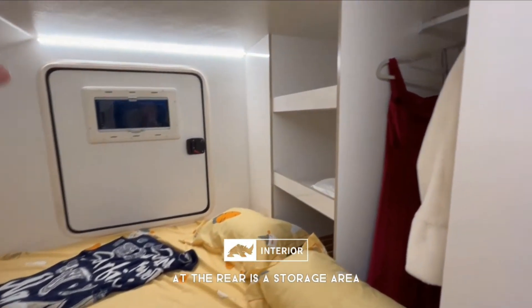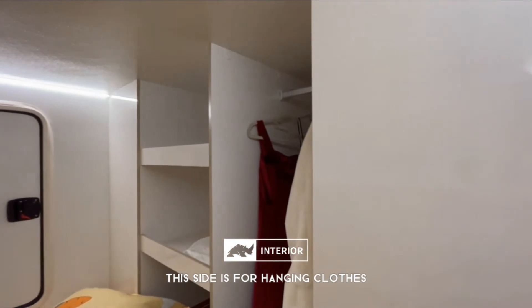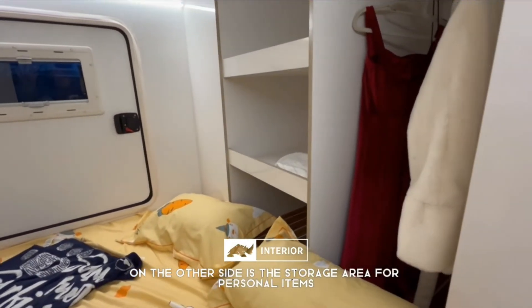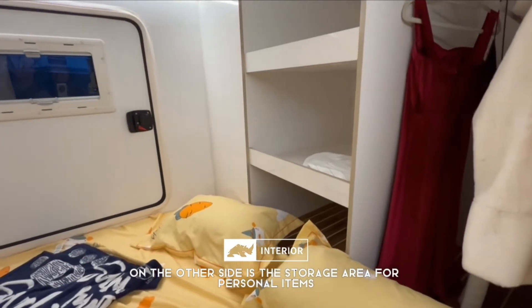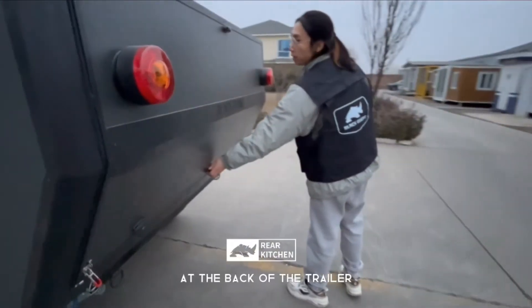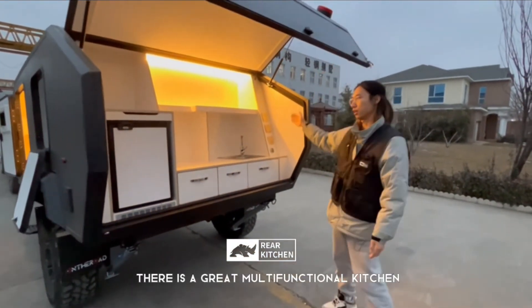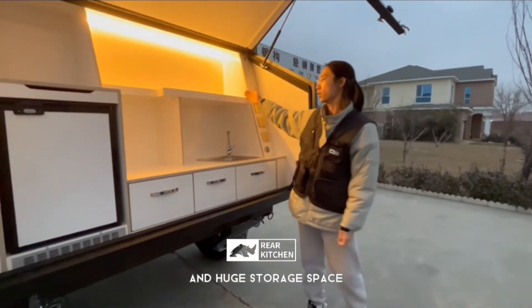On this side you can hang clothes, and on the other side you can store some personal items. Back to the trailer — open the rear door and we can see there is a multi-function kitchen area.